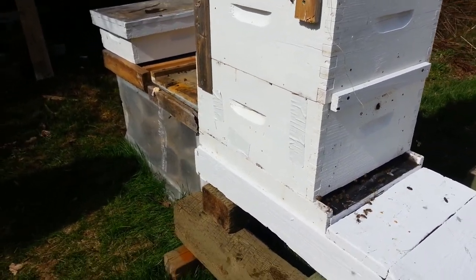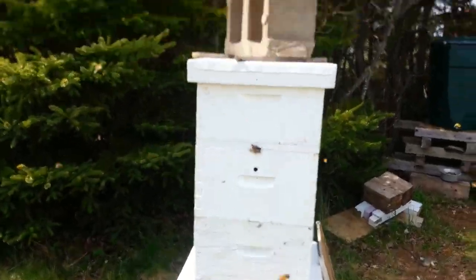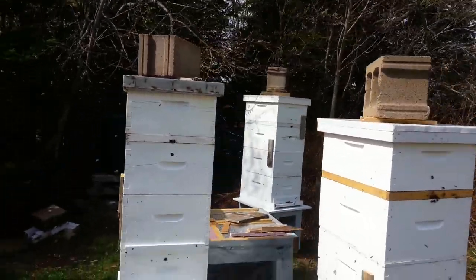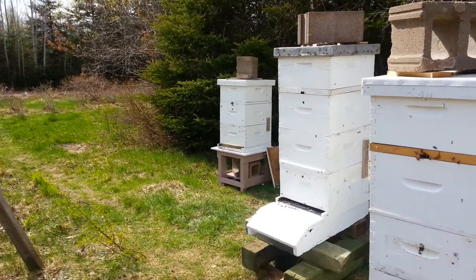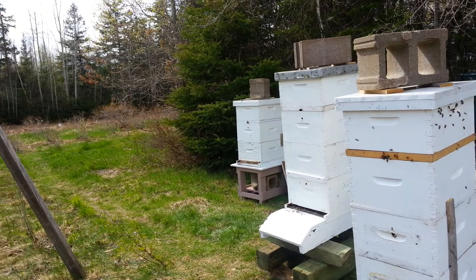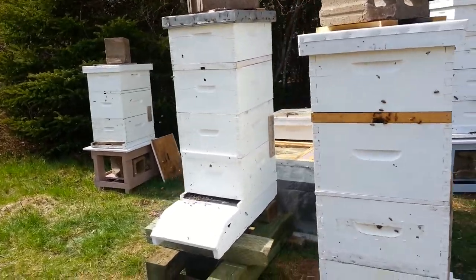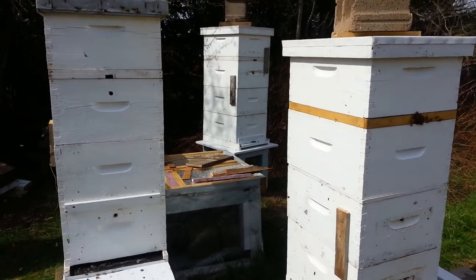I haven't put a reducer on there yet. And they all have feeder pails in the very top supers. They were pushed for room. I damaged a few young ones doing this here today. Had to be as gentle as we could — had to be done.